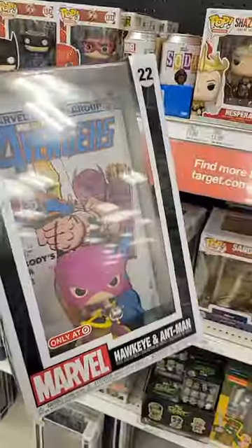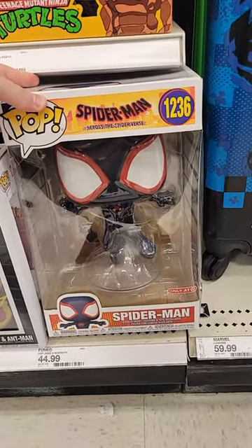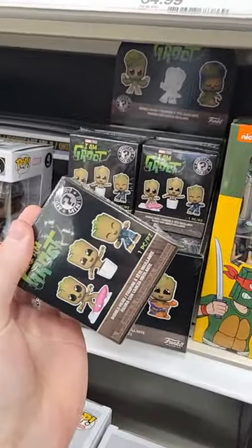A couple Skrulls Iron Man covers. They also have the Hawkeye and Ant-Man comic cover — this is brand new. And even a couple of the 10-inch Miles Morales from Spider-Man Across the Spider-Verse. For any Groot fans, they also have the I Am Groot little mystery minis.